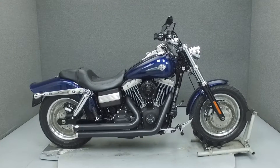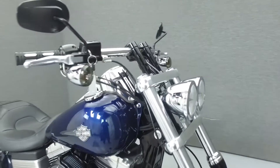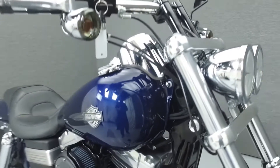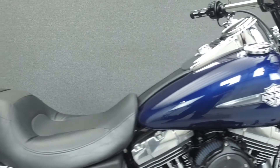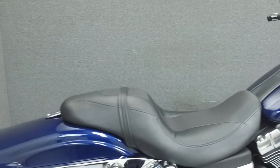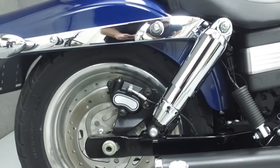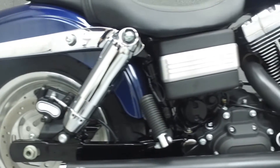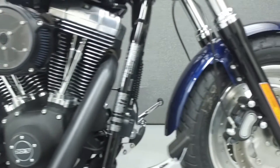Hey everyone, this is Keegan from National Power Sports. Today we're going to take a look at this 2012 Harley-Davidson Dyna Fat Bob with 2,044 miles. Powered by a 103 cubic inch V-twin engine with a 6-speed transmission, the Fat Bob puts out 100 foot-pounds of torque at 3,500 RPM. It has a seat height of 26.1 inches and a dry weight of 673 pounds.